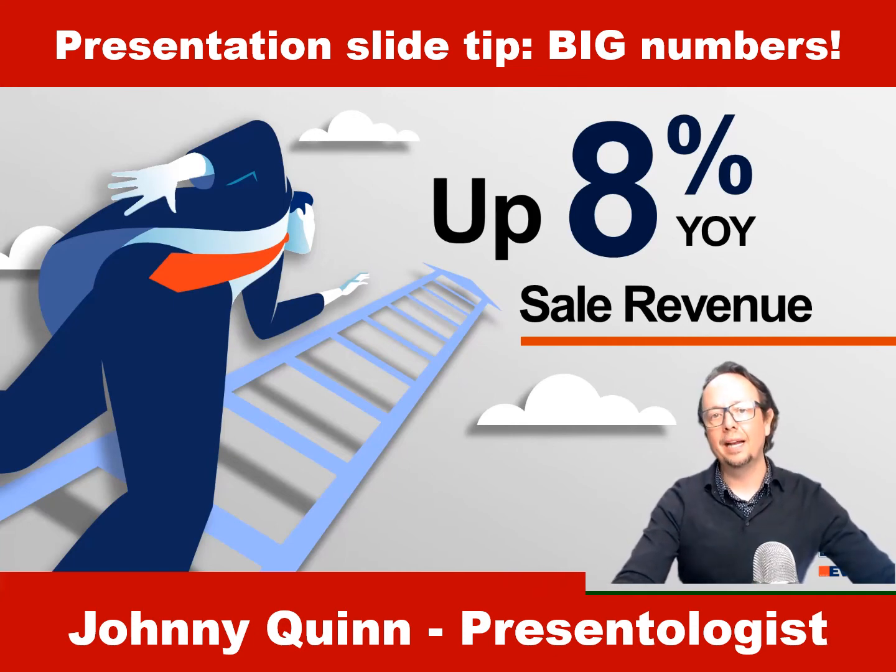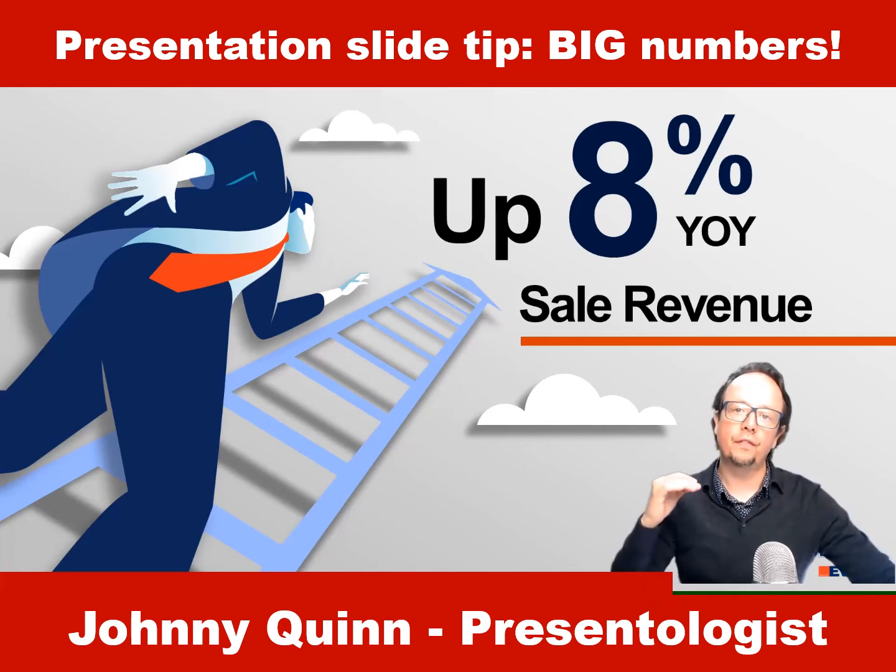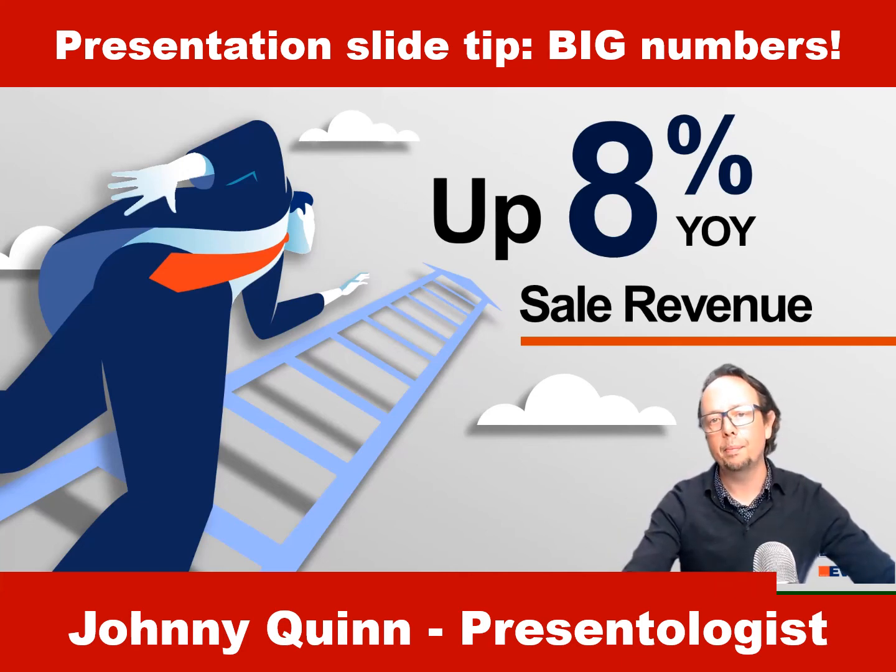We call this 'Big Numbers' in Audience Alive and it's a concept that when we're communicating, we need to look for the big number, the really impressive number to really hit impact and create impact when we present to people.